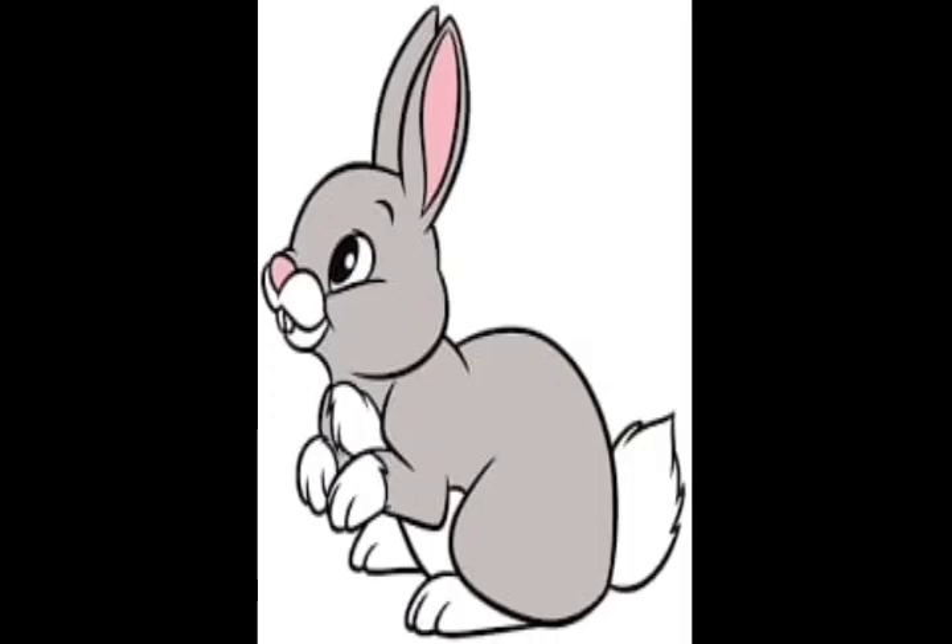Next picture is an animal. It is very cute. It likes to have a carrot. Can you all guess what it is? Yes, it is a rabbit.